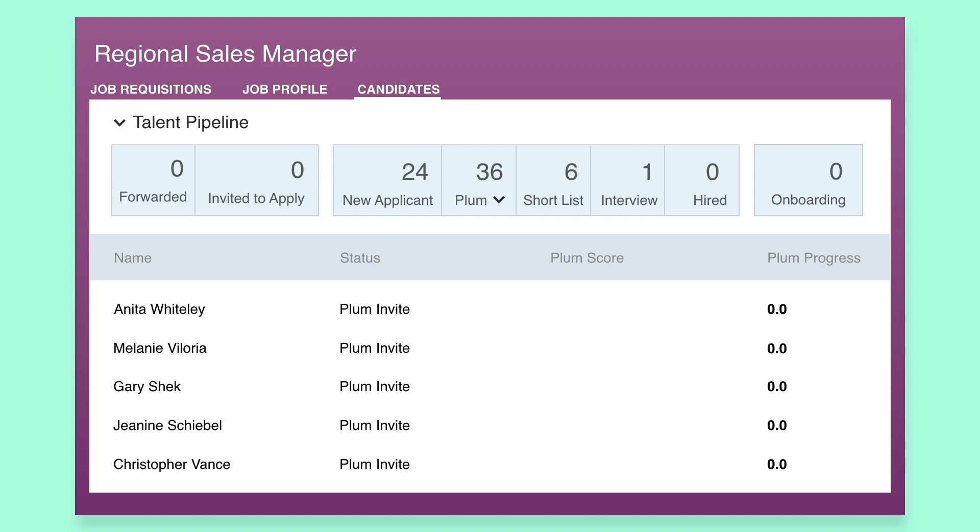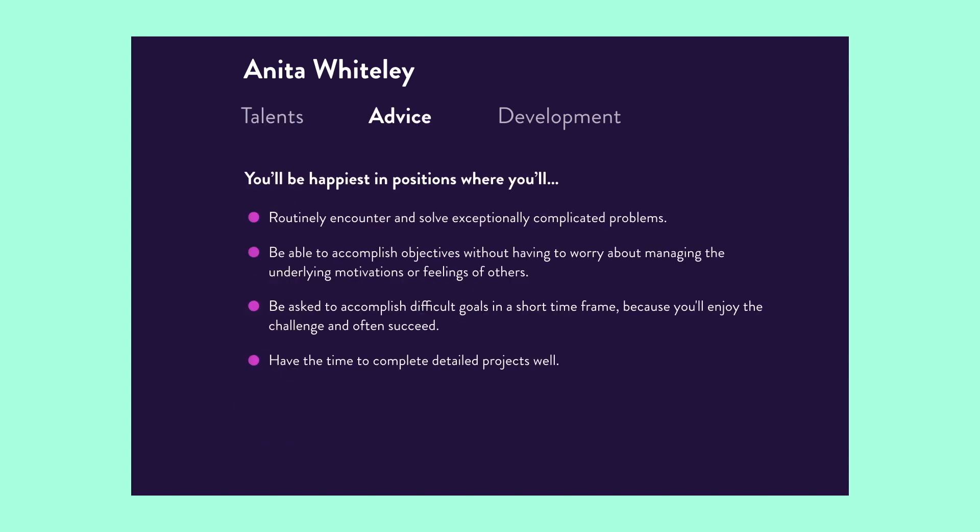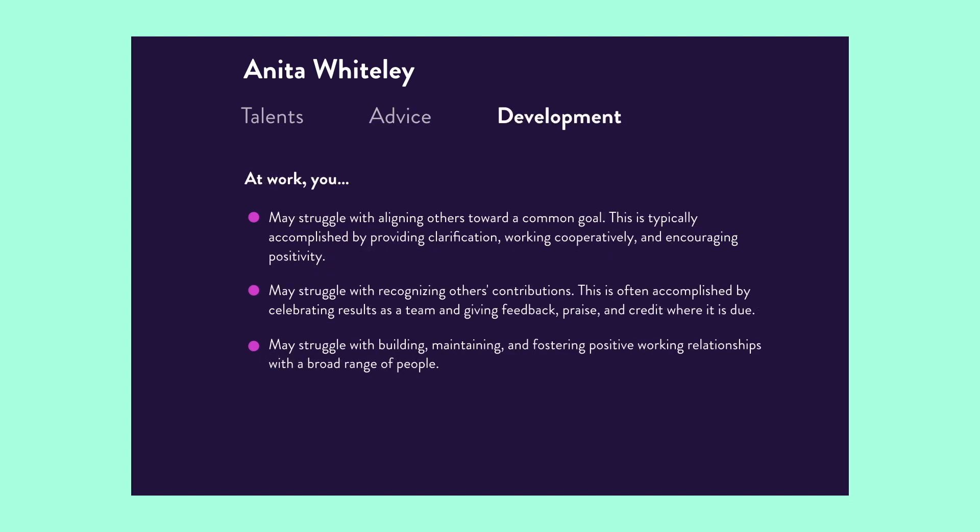With the Plum Discovery Survey completed, candidates will receive a Plum profile outlining their top talents, career advice and opportunities for development, providing a positive candidate experience.